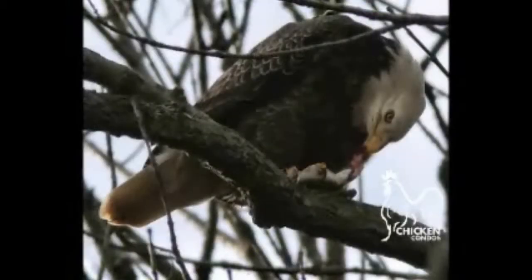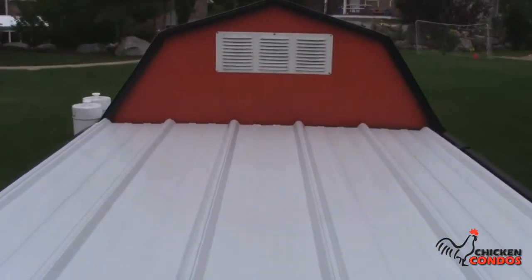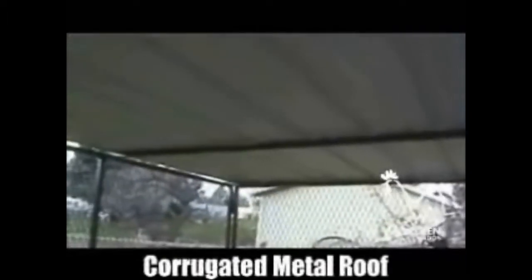Cats, bobcats, eagles, hawks, owls, and other birds of prey come in from above. Usually chicken wire is placed over the run to prevent this, but as you can see, it isn't very effective. Chicken Condo offers different styles of tops to stop predators from entering above. Perhaps the best is corrugated metal, which is totally impenetrable and protects against rain and snow.